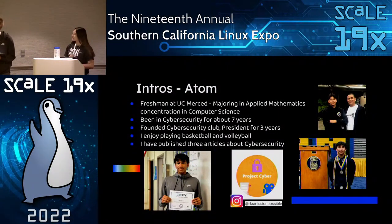My name is Adam Ramirez. I'm going to be an incoming freshman at UC Merced, majoring in applied mathematics, concentrating in computer science. I've been in cybersecurity and CyberPatriot for about seven years. I actually founded the Cybersecurity Club at my high school and was president for about three years. Besides the computer stuff, I enjoy playing basketball and volleyball, and I've published about three articles about cybersecurity through Project Cyber.